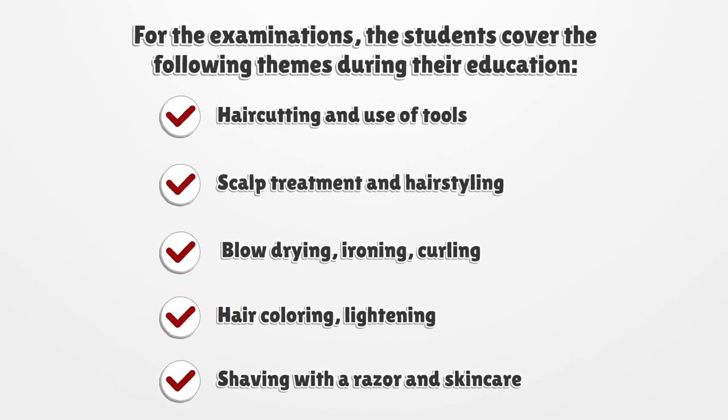For the examinations, students cover the following themes during their education: hair cutting and use of tools, scalp treatment and hair styling, blow drying, ironing, curling, hair coloring, lightening, shaving with a razor, and skincare.